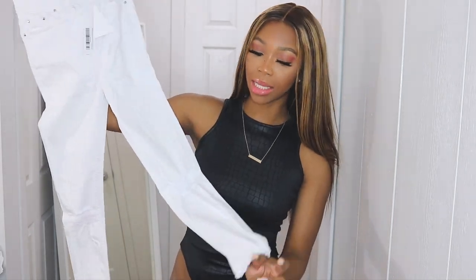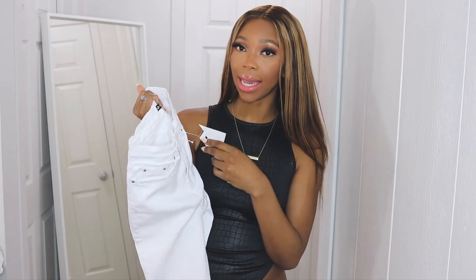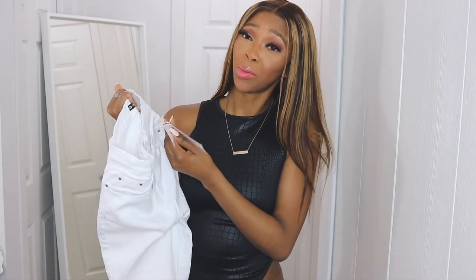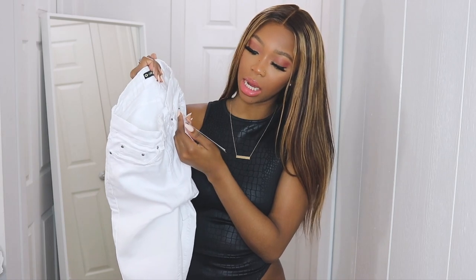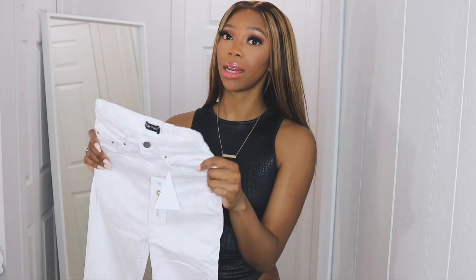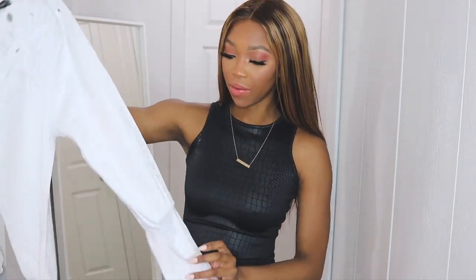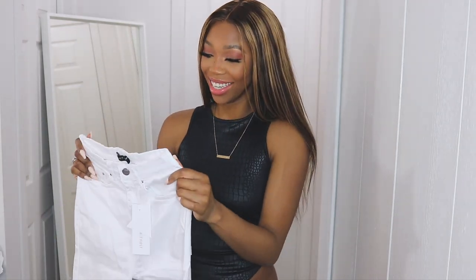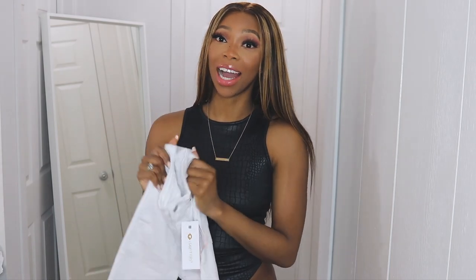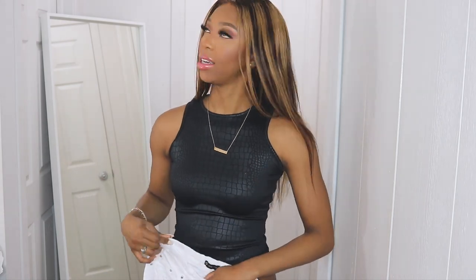I also got these white jeans. I sized up — I usually wear a size 8 UK and I got these in a size 10 UK. These are high-waisted knee-ripped jeans in white. If these fit, I'm going to be so excited because I've always needed white jeans. Looking at the jean alone it has some stretch, but I'm highly doubtful I'm going to fit into these — either it'll be a miracle or they're going to be too big in the back. I just don't think I can win with this one, but let's see.